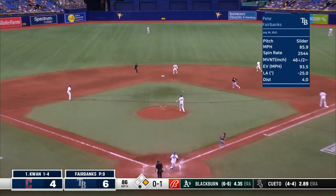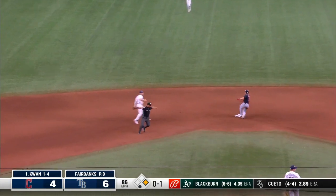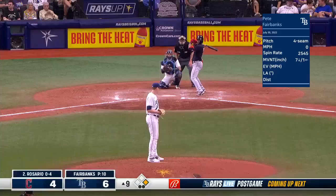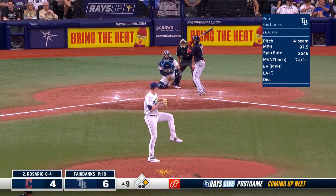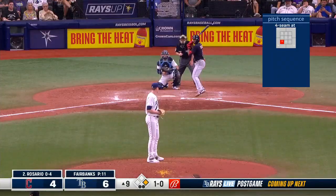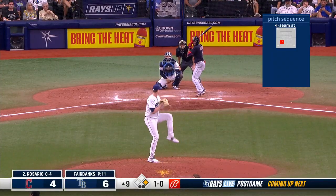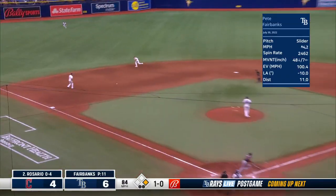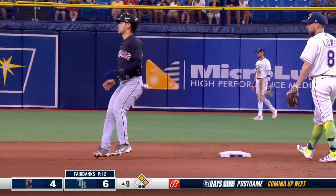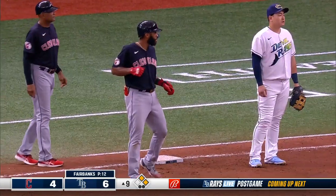Ground ball back to the mound — back to second, wide throw, safe there. Safe at first too. Fairbanks — runner at first, two gone. Ground ball going through the left side. Up to second base goes Kwan, and Rosario is aboard.